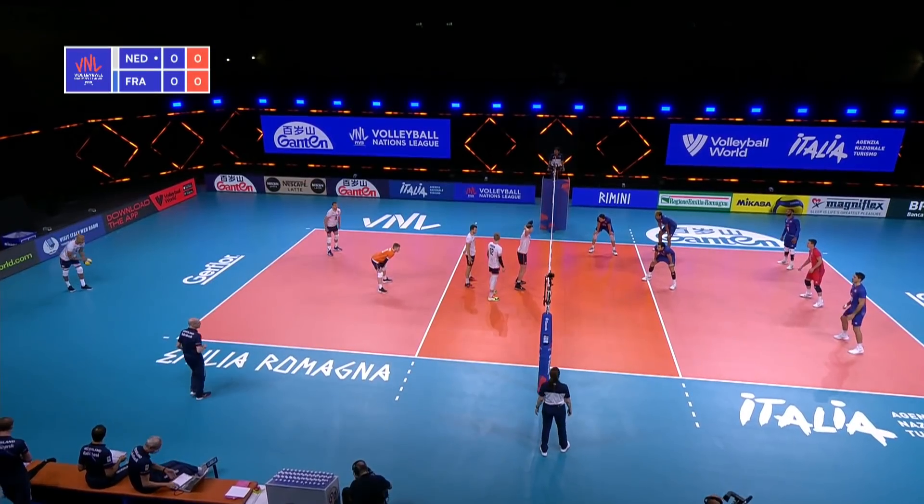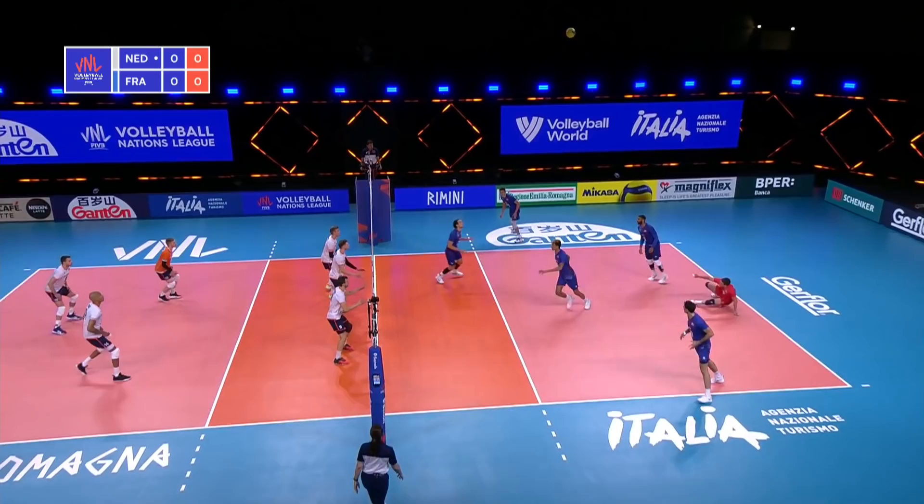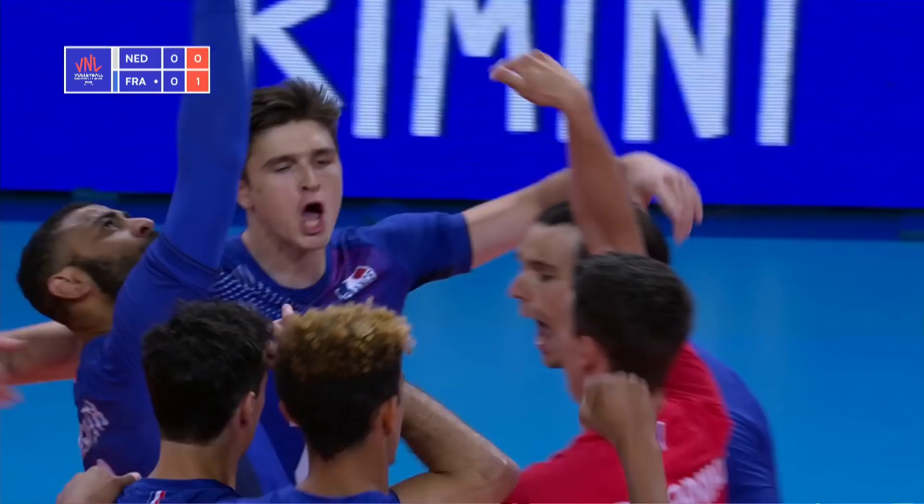Netherlands versus France. Netherlands serving first. France gets the first point on that attack.